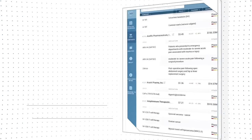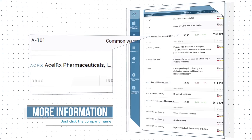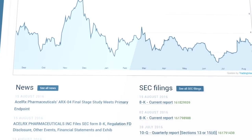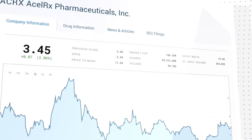More individual company information is available by clicking on the company name, enabling you to view the company in more detail. SEC filings, press releases, and drug pipeline information, together with a chart of recent stock action, are all available for your access.